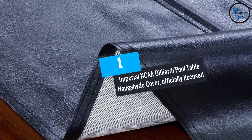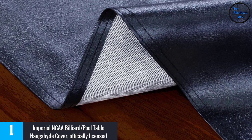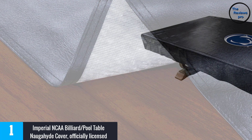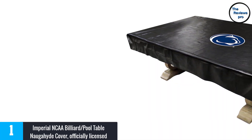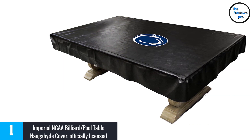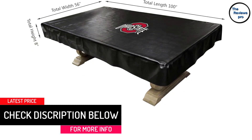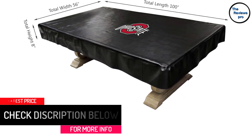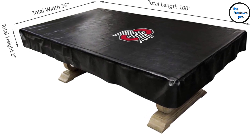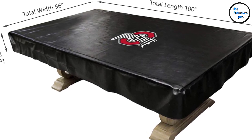At number 1: the Imperial NCAA Billiard Pool Table Naugahyde Cover, officially licensed. Your pool table is covered with a Naugahyde cover, and this pool table cover is NCAA licensed. It gives your pool table's playing surface the best possible protection, as well as extra protection for the side table aprons. This cover shields your billiard table from dust, spills, dirt, and animals that could harm it. High-quality Naugahyde ensures its durability even in harsh circumstances. It fits 8-foot tables with dimensions of 100 by 56 by 8 inches, and a silk-screened club logo will always be present in the center of the cover.